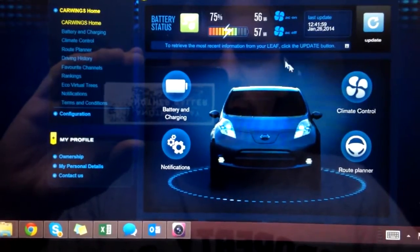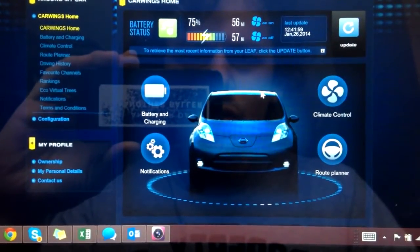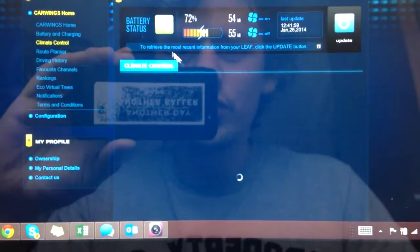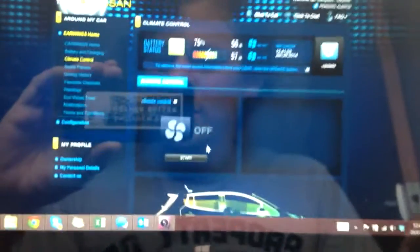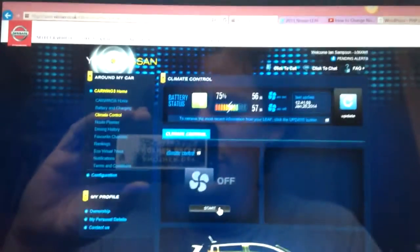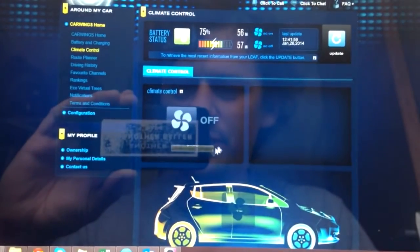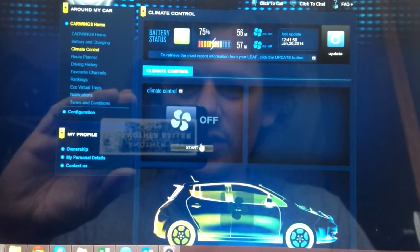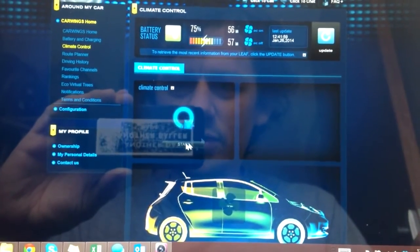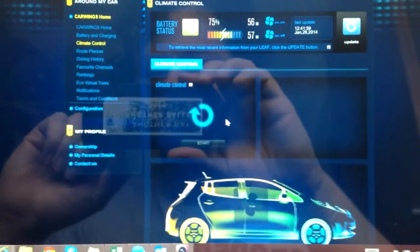You can turn the air con on and stuff like that - climate control - does all that. So that's quite good, now showing 57 miles on it. Should be able to turn on the climate control from here, though it is a bit buggy. If I click start - it does that, and then nothing happens - you sometimes have to double click it, but there we go. I'll go into that in more depth at some point.